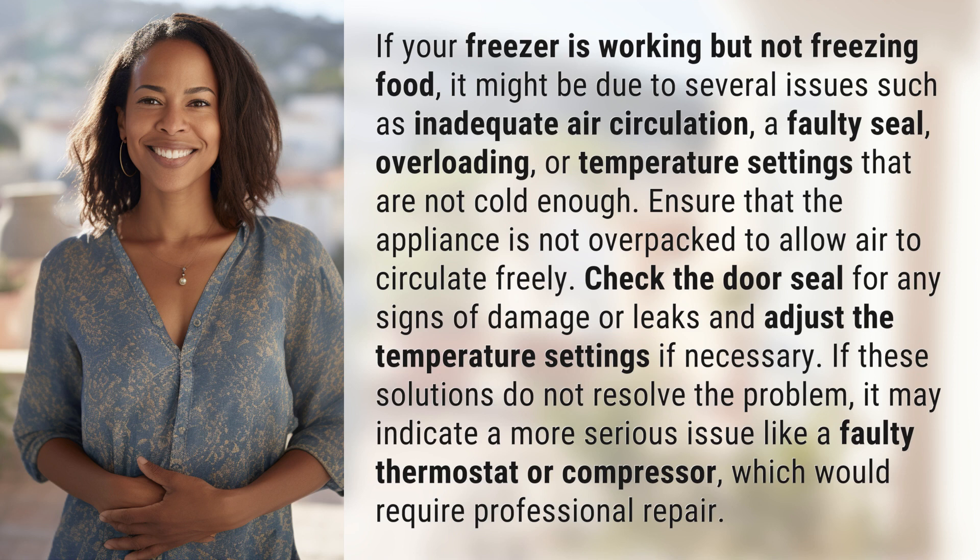If these solutions do not resolve the problem, it may indicate a more serious issue like a faulty thermostat or compressor, which would require professional repair.